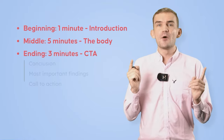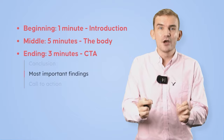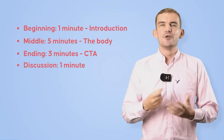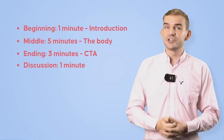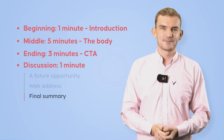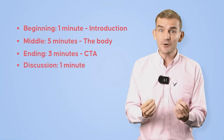Then you want to wrap it up with a conclusion — this should take three minutes. Try to emphasize the most important findings, then you're going to need a call to action. That leads to the last one minute of your 10-minute presentation. Normally the ending would be a Q&A, but in this case we don't have time for that. So my suggestion is to go for details of a future opportunity, a web address for further contact, or even just a final summary of your points. Due to the recency effect, the end of your presentation is likely to be one of the most memorable parts for the audience — so make it count.